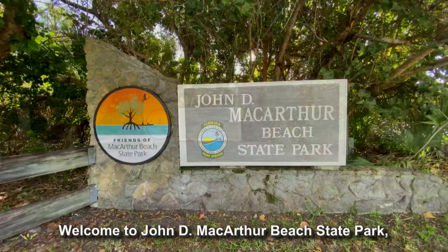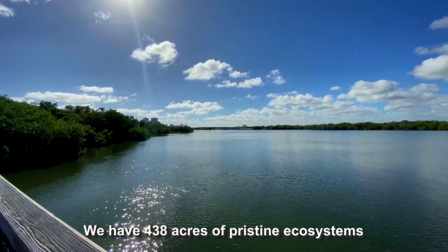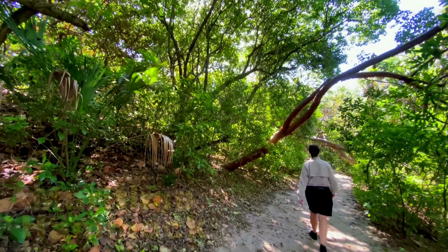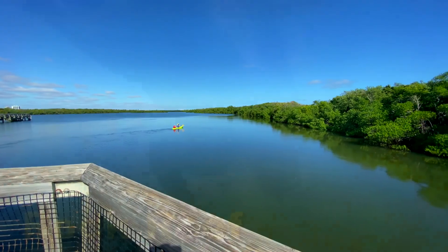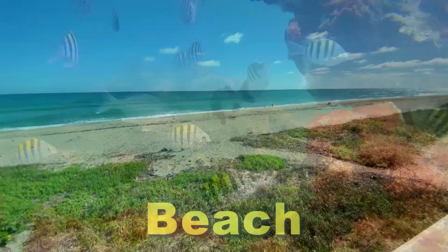Welcome to John D. MacArthur Beach State Park, the only state park in Palm Beach County. We have 438 acres of pristine ecosystems, which include four habitats: the Maritime Hammock, Estuary, Rock Reef, and the beach.